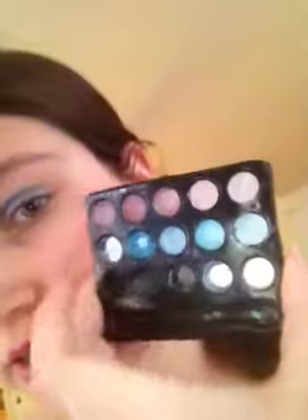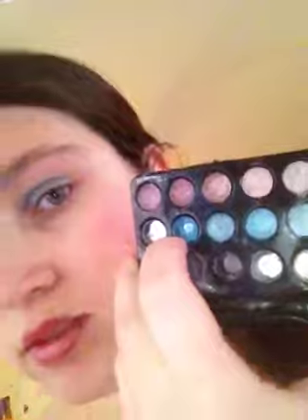I used these colors. This one right here is the one I used — blue. I used this brush to put the powder on.